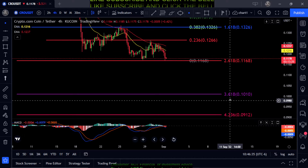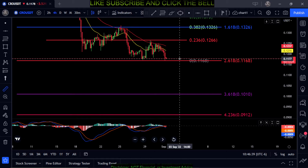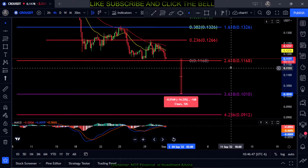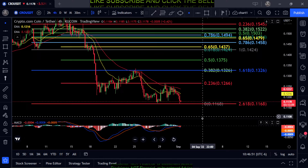If you lose 11.6, you're going to fall down to the 3.618 at 10 cents. That's about a 14 to almost 14.5% loss down to 10 cents if you lose the 2.618 at 11.6.